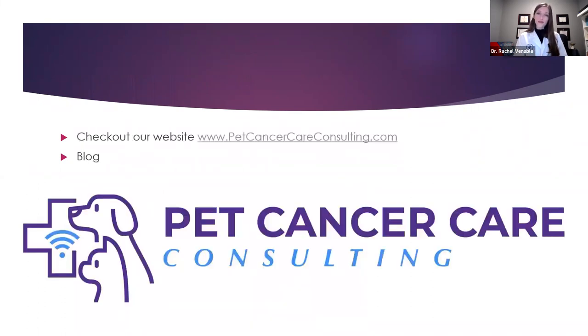Come check us out on our website at www.petcancercareconsulting.com, as well as check out our blog for more information on mast cell tumors, because there's so much — I could talk about this for hours, honestly. So remember, a veterinary oncologist would be happy to partner with your family vet to get you more information, and let's get the care that your pet deserves.